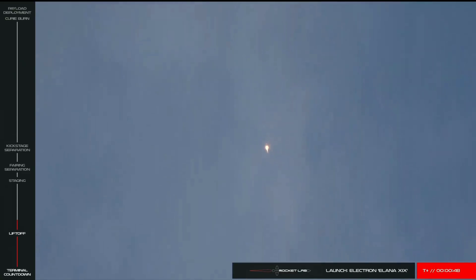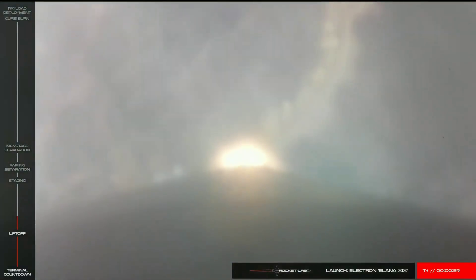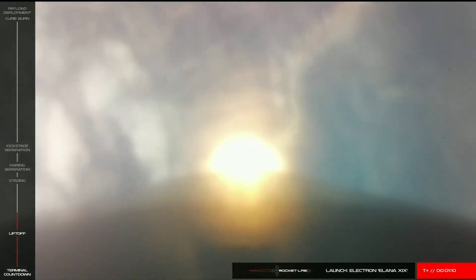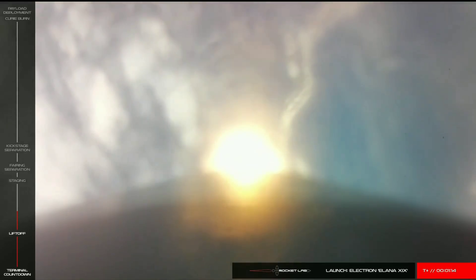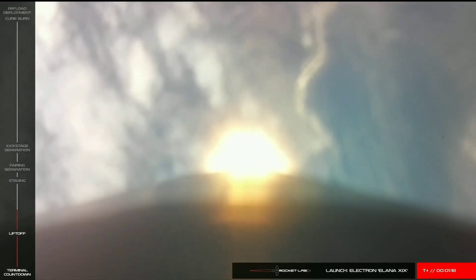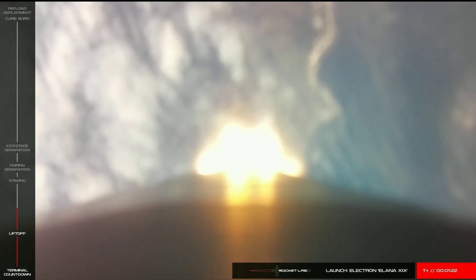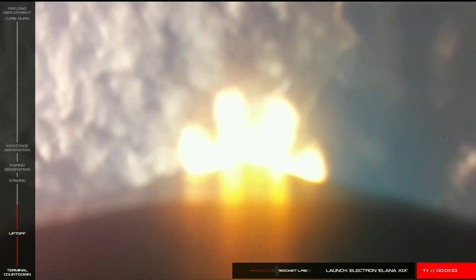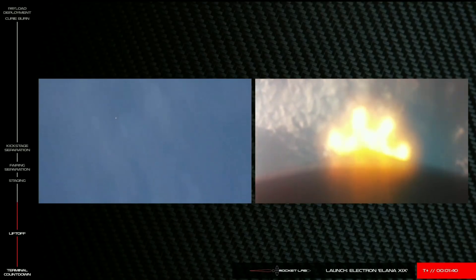Approaching max-Q, or maximum aerodynamic pressure. This is where the forces on the vehicle are at their greatest during launch. Let's stand by for the call. Maximum dynamic pressure. Propulsion is nominal.